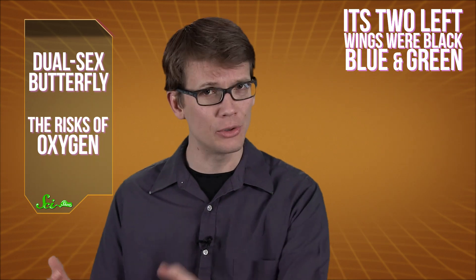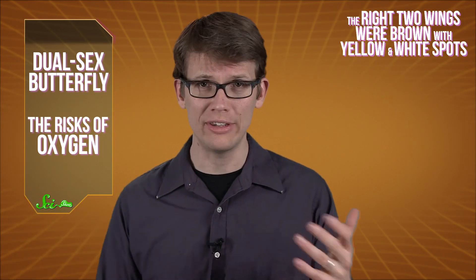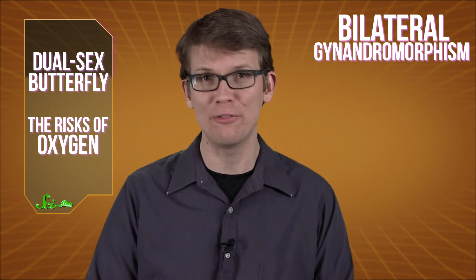Its two left wings were black and blue and green, which is indicative of the male, while the two right wings were brown with yellow and white spots, indicative of a female. The right wings were also larger than the left wings, and even the coloration of its head and thorax and abdomen was split in two. The volunteer took the odd-looking brush foot to the museum's lepidopterist — that's what they call butterfly scientists — and he diagnosed it with a condition called bilateral gynandromorphism.